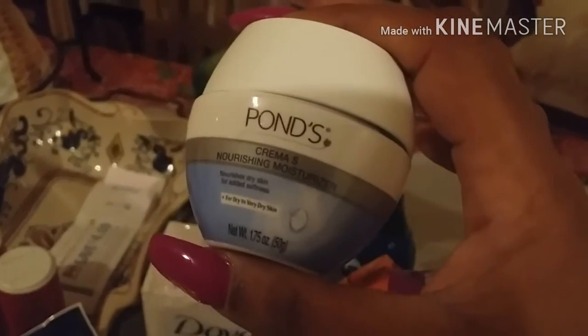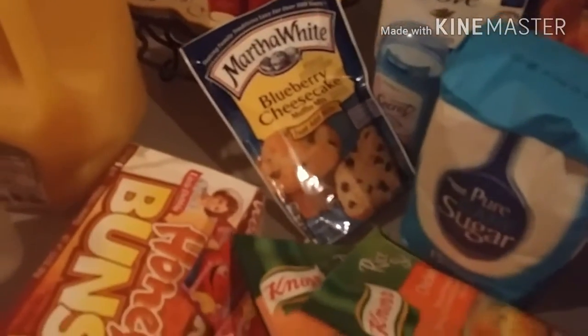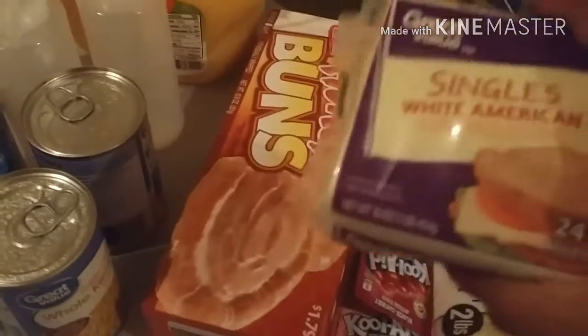I have a big bag of whiting fish, a big thing of paper plates, chicken nuggets, sugar, dish detergent, Mr. Clean liquid. I have this Pond's face cream. I have soap, deodorant. These blueberry cheesecake muffins which I might cook in the morning for breakfast. I have some flavored rice, white rice, a couple packs of Kool-Aid, some honey buns, and some other snacks — my kids already took them. I have this cheese.